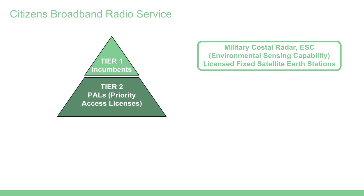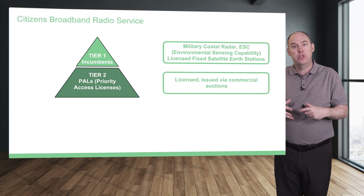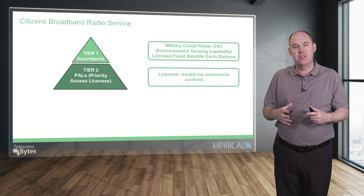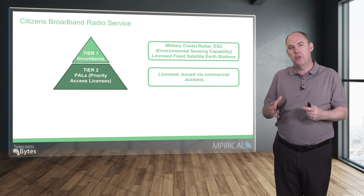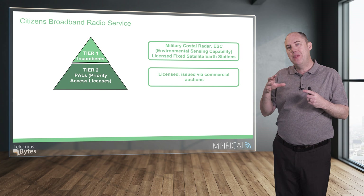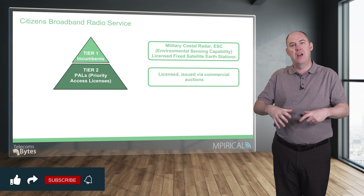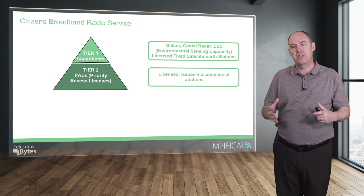There are three tiers: tier one, the incumbents; tier two, which relates to what's called Priority Access Licenses or PALs. These are commercial auction licenses that different providers can obtain access to this particular spectrum — and it doesn't have to be 4G or 5G, it could be other technologies as well. These PALs cannot interfere with the incumbents, so there's a hierarchical set of rules governing how you can utilize this spectrum.